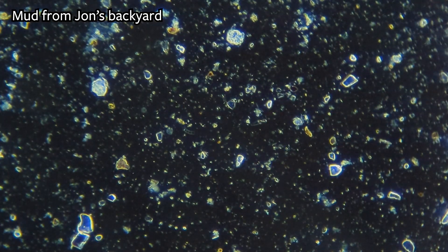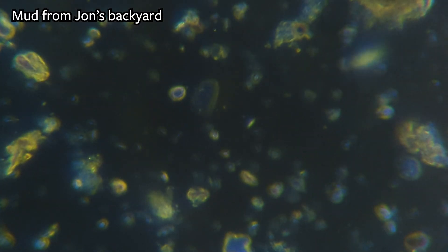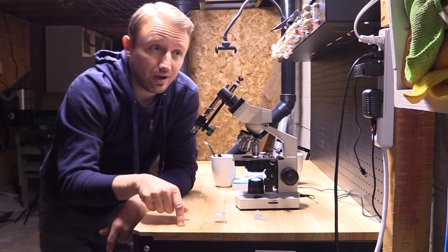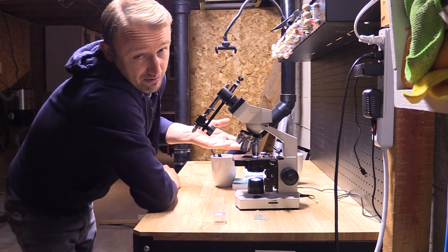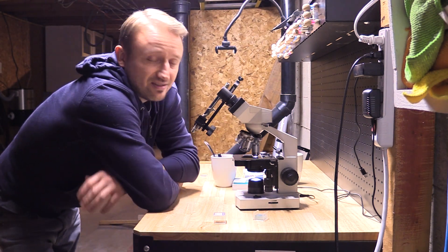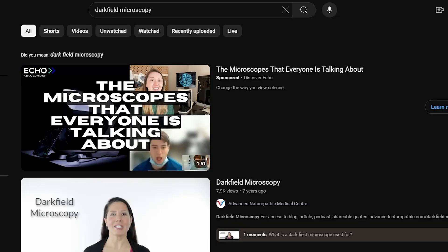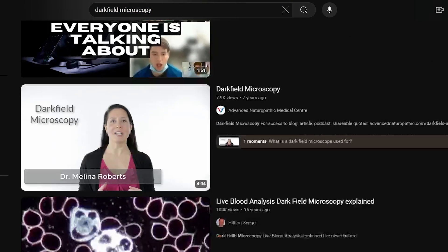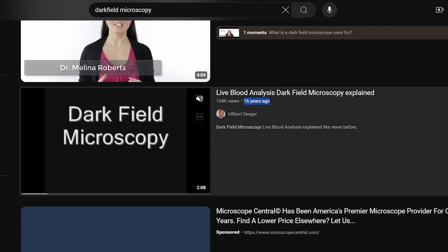I am not asking you to take my word for it. I'm going to show you how to see for yourself whether or not what I'm telling you is true. There are two ways to do this. The easiest way, if you don't have a microscope, is to just go onto YouTube and look up dark field microscopy. Look for videos that are older than my video — in fact, look for videos that are older than COVID, even way older.